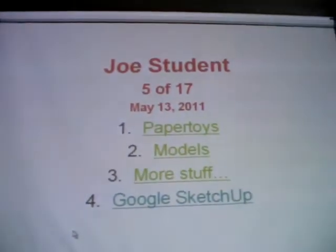But there are some things that just don't lend themselves all that well to PowerPoint, which is Google SketchUp.